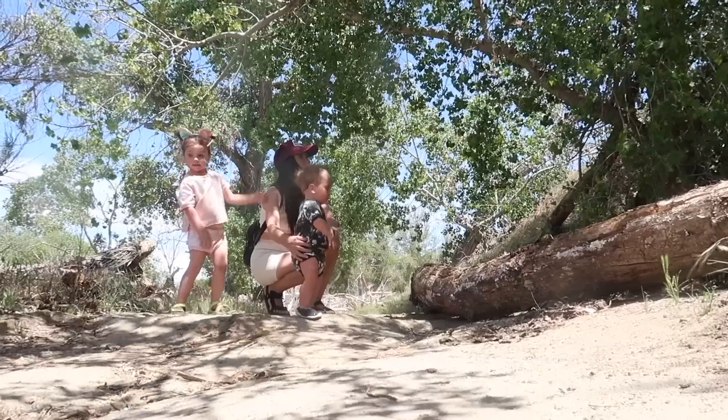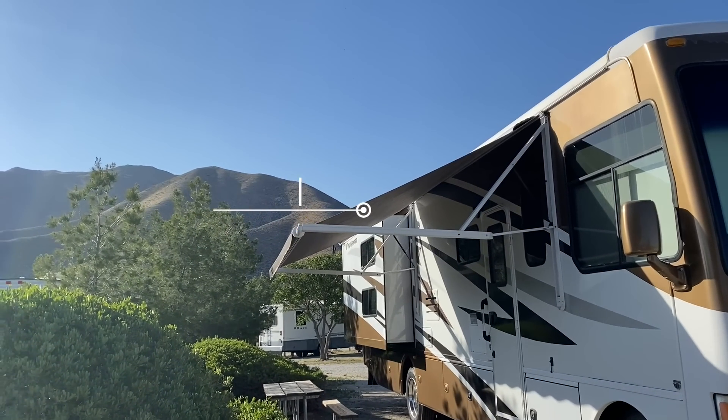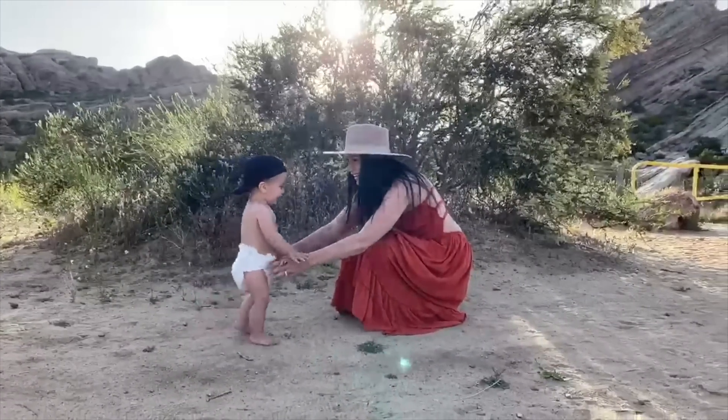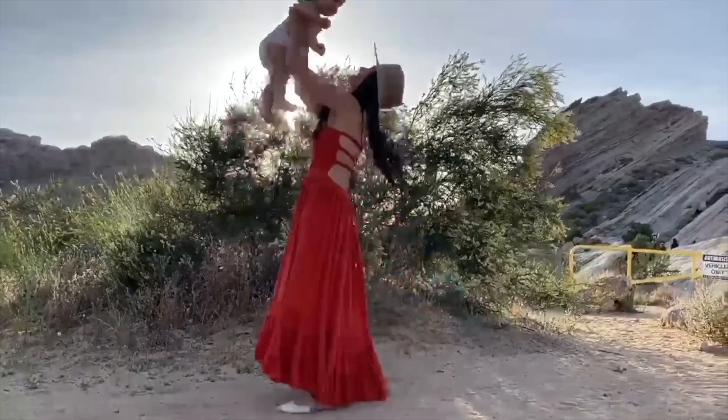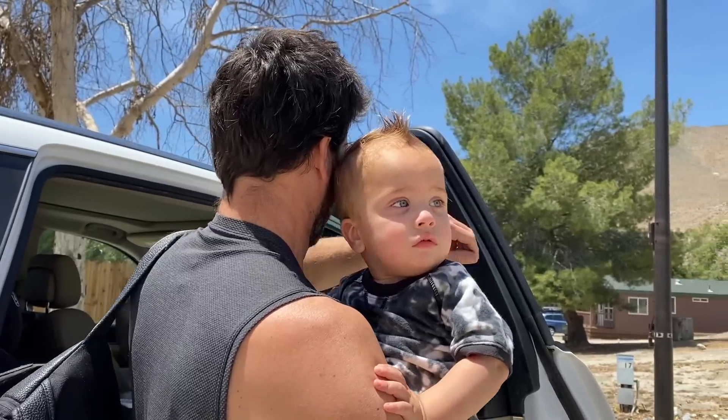Hi campers! I'm Shannon Rose and these are my kids Snow, Storm, and my husband Travis. We moved into our 2009 36-foot Winsport RV to travel the world. We're documenting our journey and invite you to come along on our camping adventures. We hope you subscribe to our channel to follow our travel journey and don't forget to turn on your post notifications so you don't miss a video.